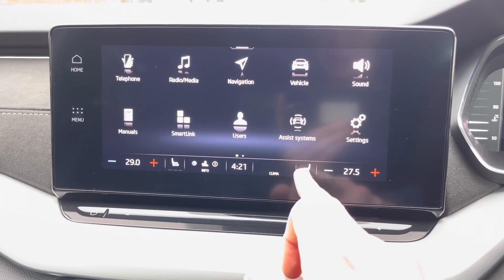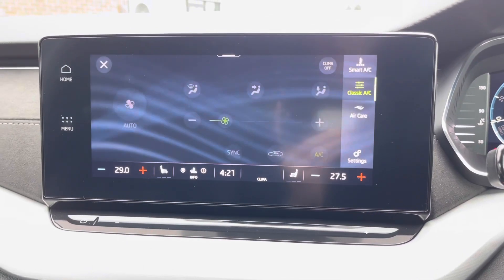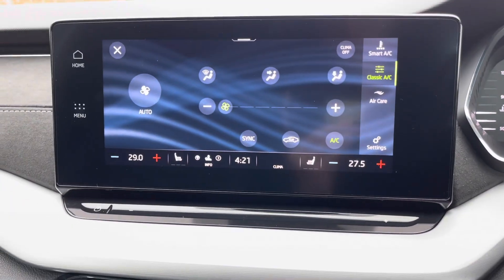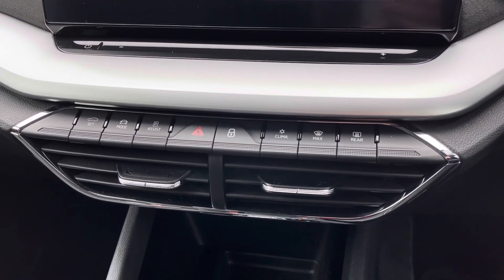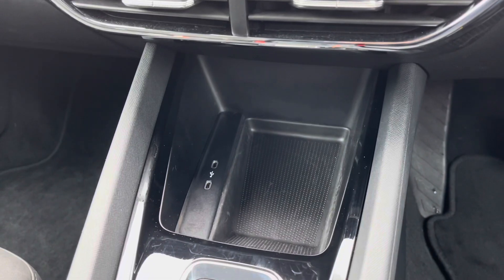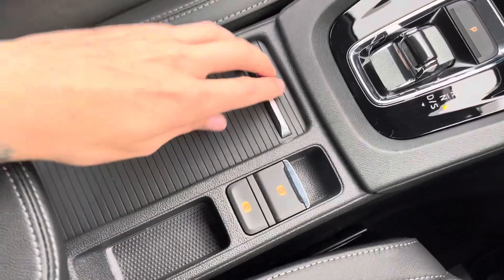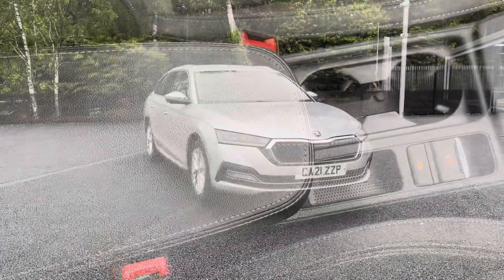Here you can see you do have front heated seats for those cold British winter mornings. Showing you the climate controls — it's extremely easy to navigate around by the touch of a finger, with some quick selects just there. You also have a handy storage area with your two USB ports, your automatic gearbox, two integrated cup holders, and your electric handbrake with a handy armrest that can also be used as storage.